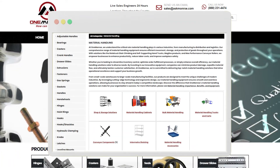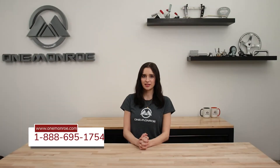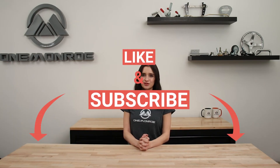To learn more about all the material handling products that we offer here at One Monroe, be sure to visit our website or get in contact with one of our sales engineers. Thanks for watching this week's video. Don't forget to like and subscribe for more videos in the future, and we'll see you next time with another One Monroe Minute.